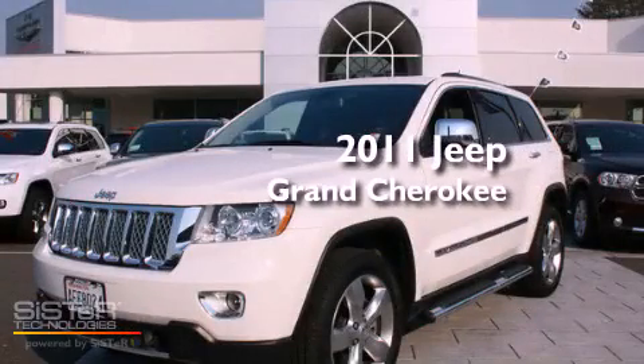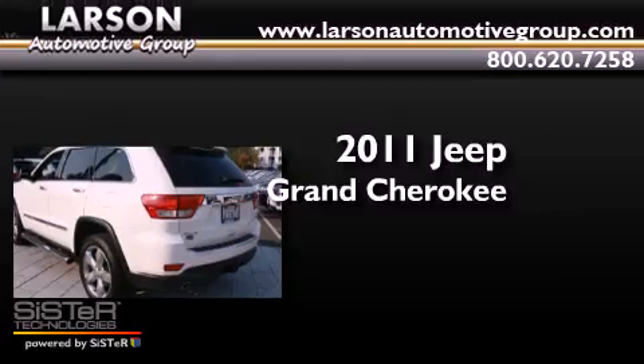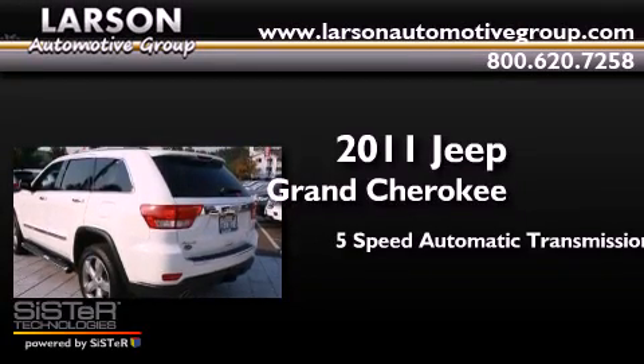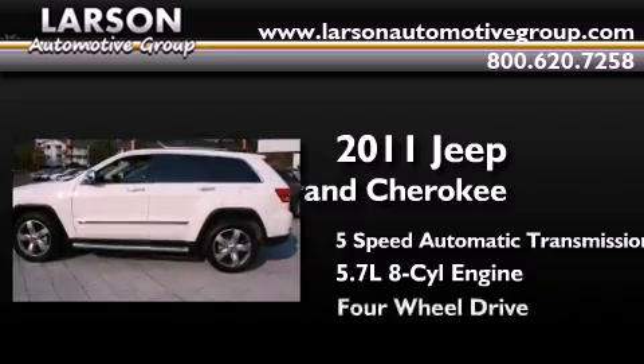This is a certified pre-owned 2011 Jeep Grand Cherokee. This SUV has a 5-speed automatic transmission, a 5.7-liter V8, and 4-wheel drive.